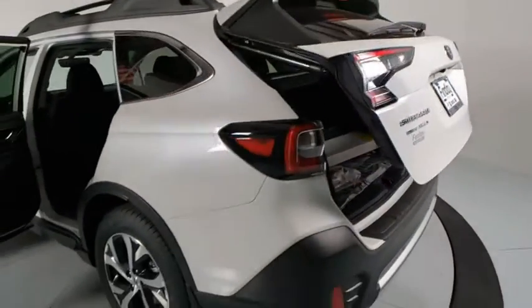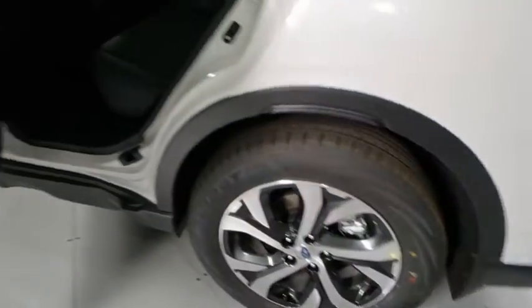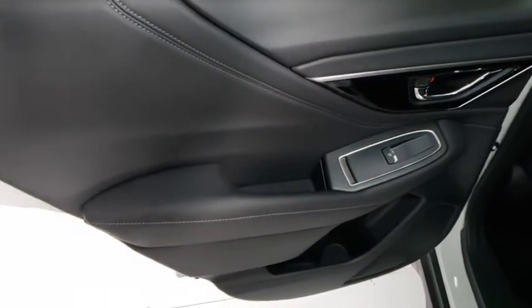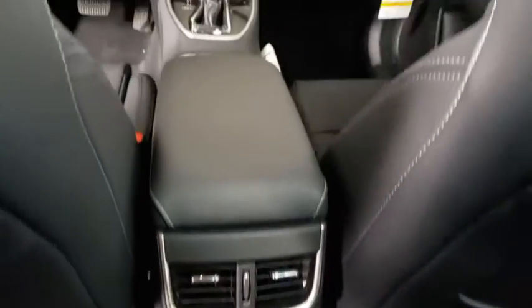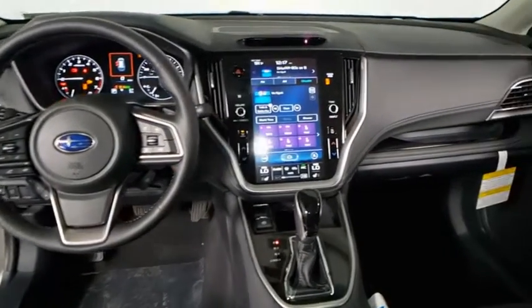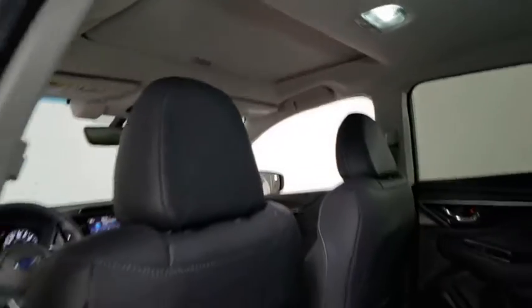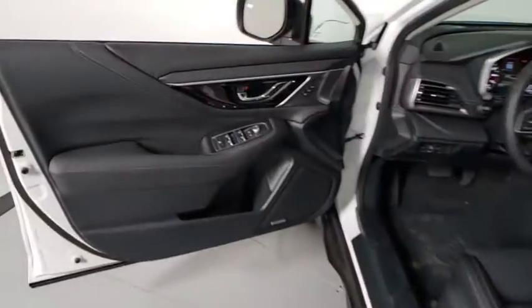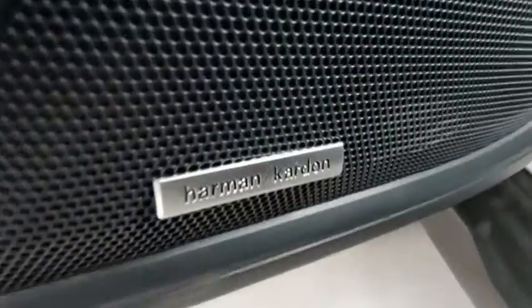Your new ride is just a phone call away. The vehicle's great.